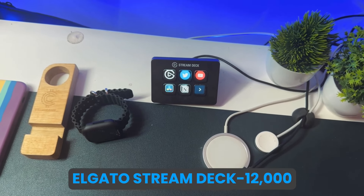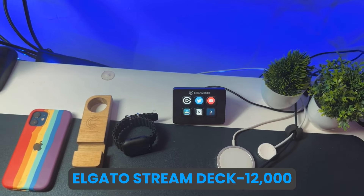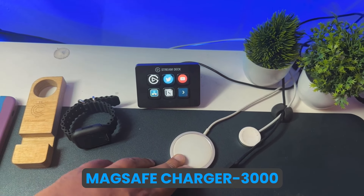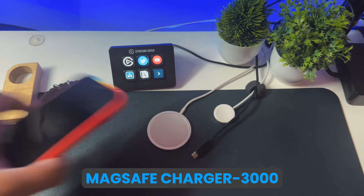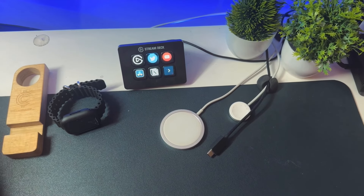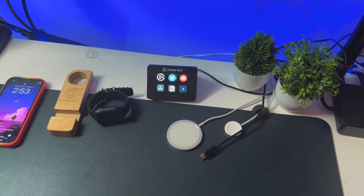After this we come to the stream deck, which I used to use for streaming. I don't stream anymore because I don't have time, and also the internet in Bangalore is not good. This is around 11,000 rupees. After this we come to the MagSafe charger — I bought this for around 3,000 rupees and it's very good, an underrated thing. I use it to charge my main phone, the iPhone 14 Pro, which is the 256GB version — in India it comes to around 1,40,000 rupees. But don't buy it right now because the new iPhone is coming.